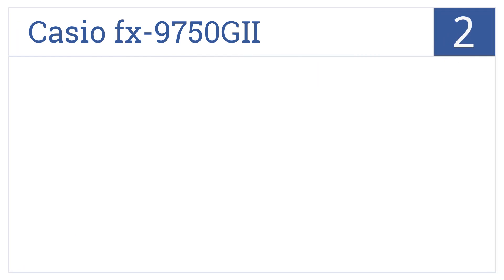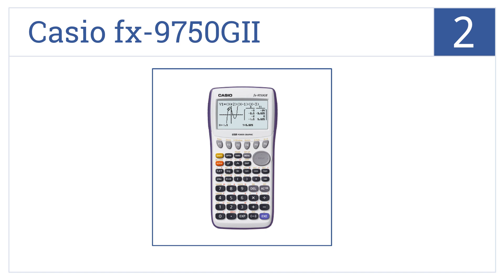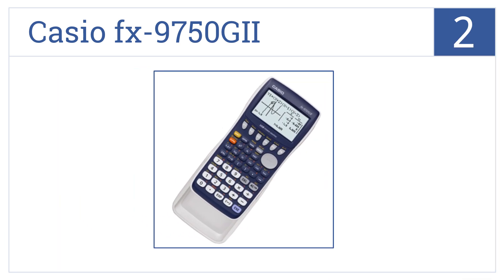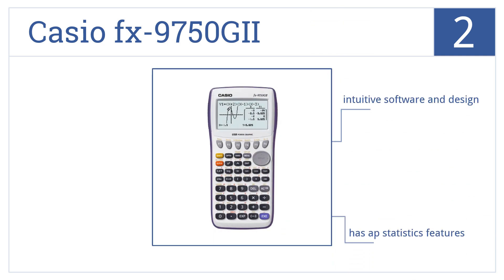At number 2, make math and science easy using the Casio FX-9750GII, which has a high-resolution LCD display and a high-speed 62 kilobytes of RAM CPU. It features intuitive software and design, has AP statistics features, and comes in 4 color options.